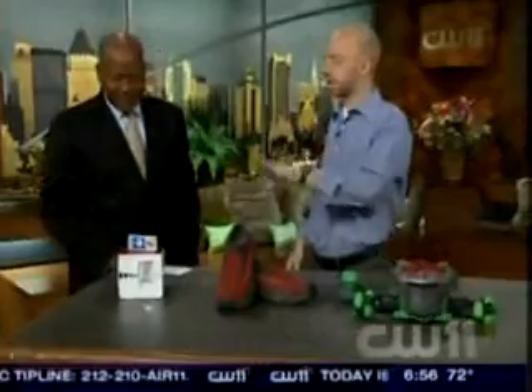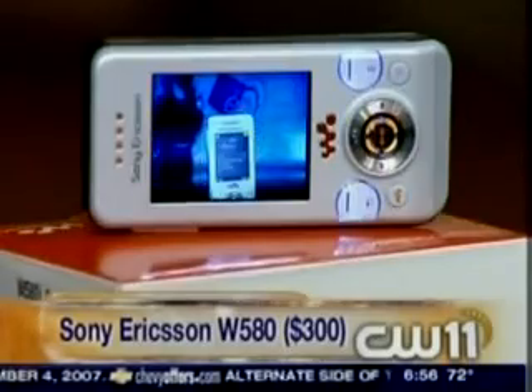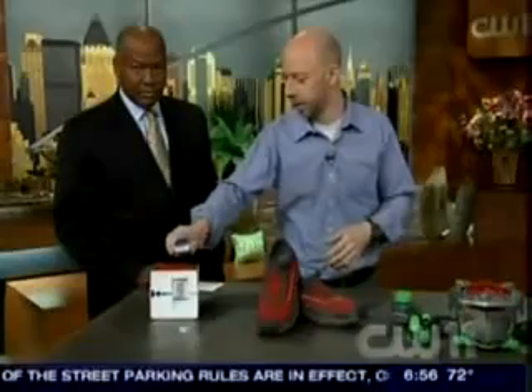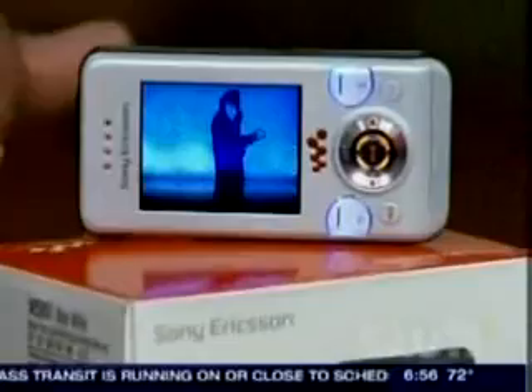Let's start with this cool phone. Who makes it and tell me some of the functions. This is a Sony Ericsson phone, and what's cool about this is it's a music phone. It stores all your MP3s but it's got a trick that even the iPhone doesn't have — when you're listening to music and you want to move to the next song, all you have to do is flick it one direction or another and it automatically does that. You want a random song? Just shake it up. Very cool. How much is this going to set us back? That's $300.